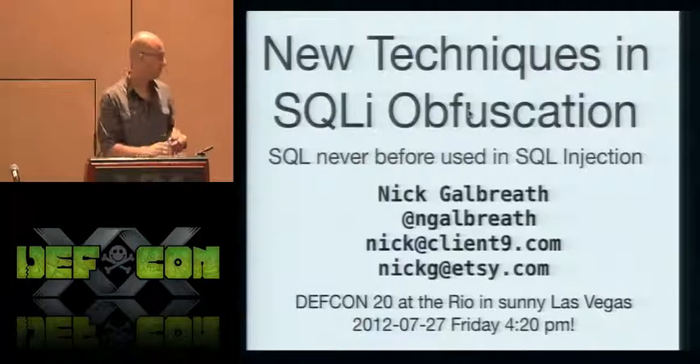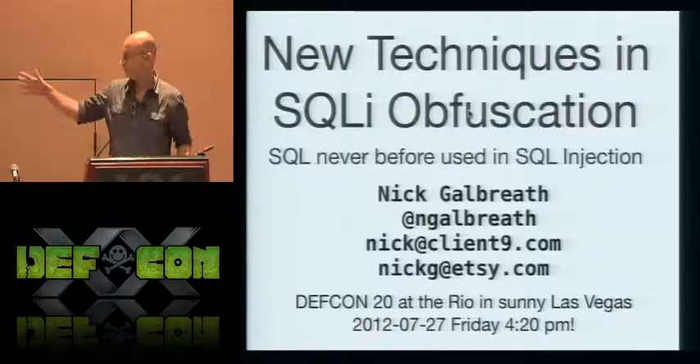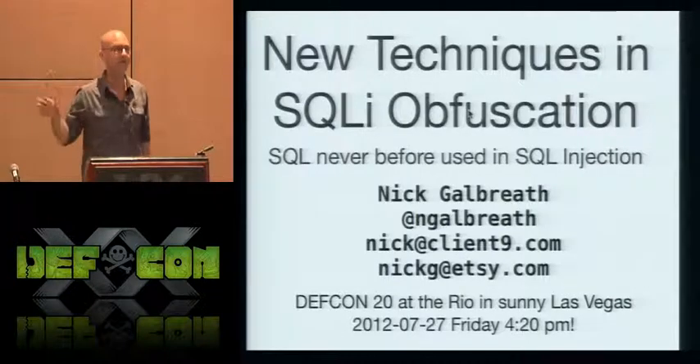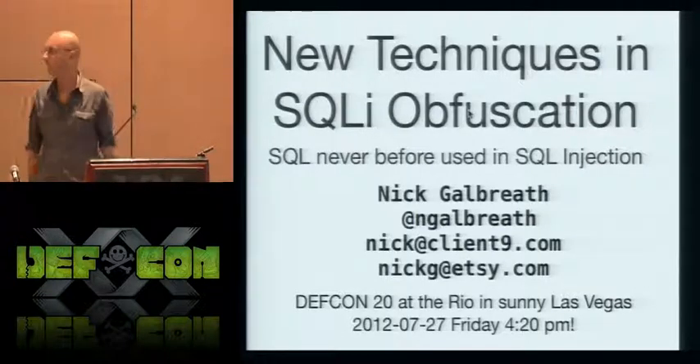I didn't know this was going to be at 4:30, so I apologize if I interrupted your 4:20 break. Thanks for coming out. I know it's been a long day, especially a long week, if you've been at DEF CON.